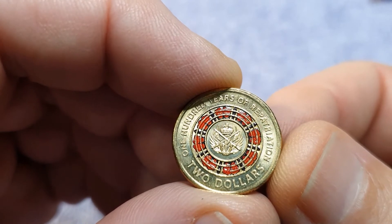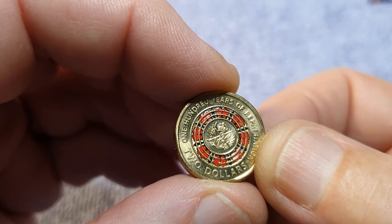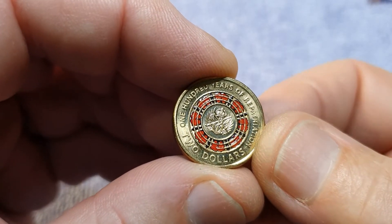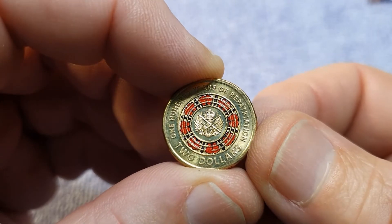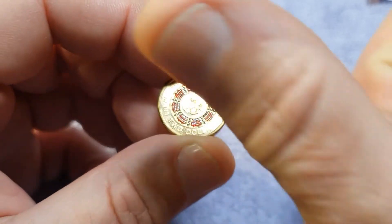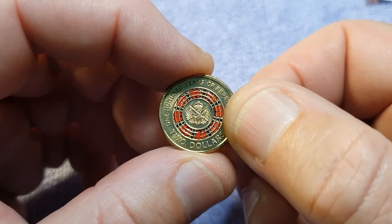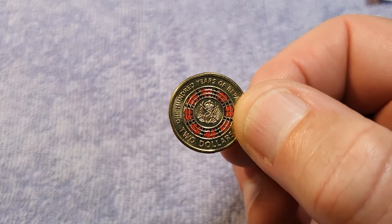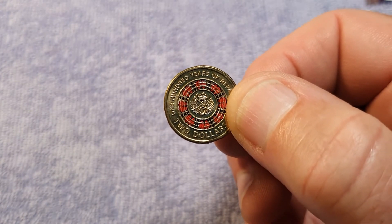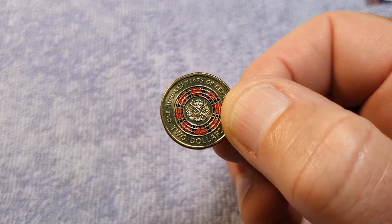Our coin of the day is the '100 Years of Repatriation' two dollars from 2019, at two million mintage — a fantastic find, very hard to find, great coin. And that's what we've got today. If you like my video give me a big thumbs up, leave comments — I'd love to hear from people — and you can subscribe to my channel, Hunter Rare Coins. I'm Frank the coin detective, and I'll see you next time.